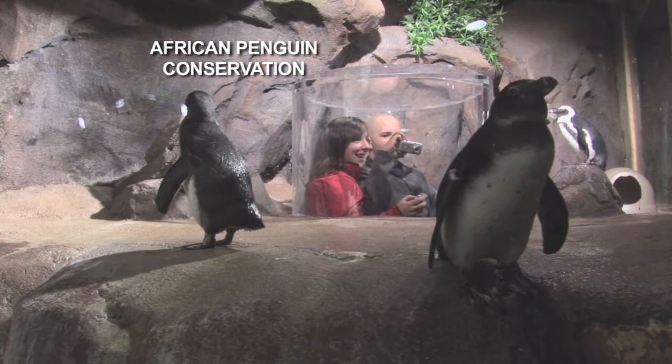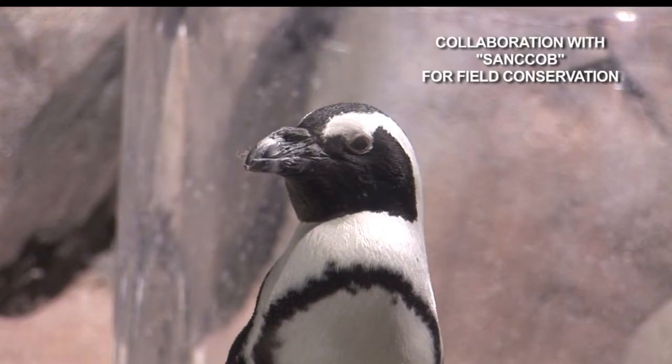Georgia Aquarium maintains a colony of endangered South African penguins. To help with conservation efforts, we're providing financial aid and veterinary expertise to the South African Foundation for the Conservation of Coastal Sea Birds, located in Cape Town, South Africa.